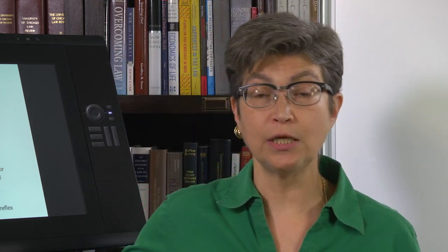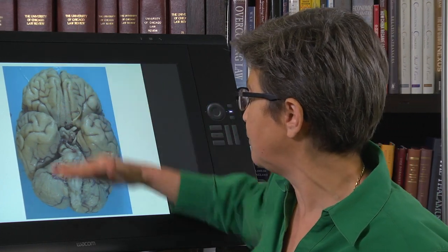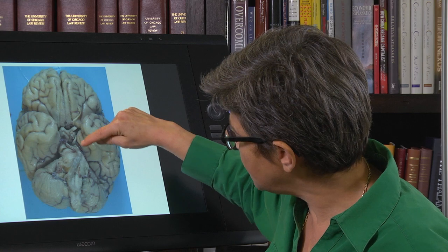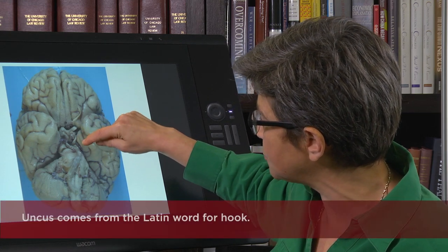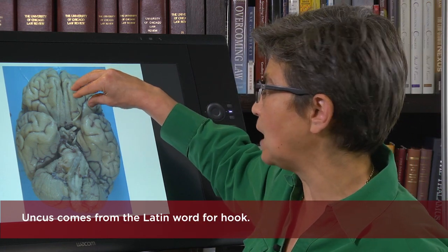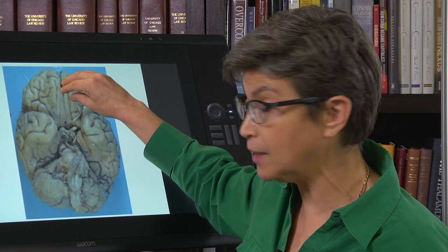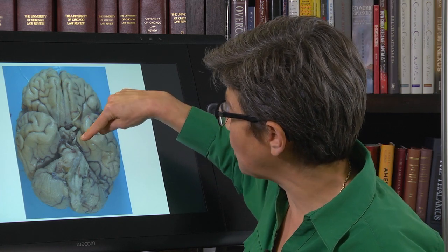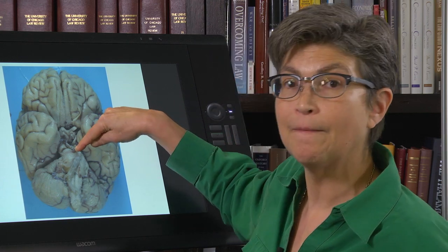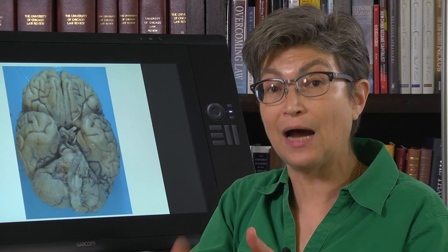Now, let's talk about the consequence of ocular motor nerve damage that you need to know about. Looking at the base of the brain — this is the front, this is the back, here's the temporal lobe — there's a bump on the medial surface of the temporal lobe called the uncus. Imagine there's a lot of pressure in the brain from a stroke or tumor, and it's so much pressure that the uncus slips down, potentially under the fold of dura called the tentorium, and comes to press upon the ocular motor nerve.